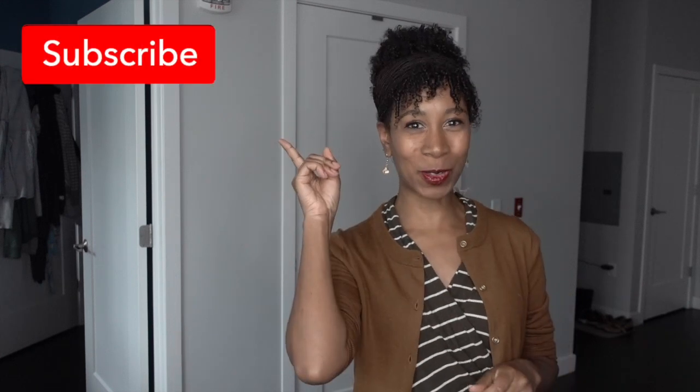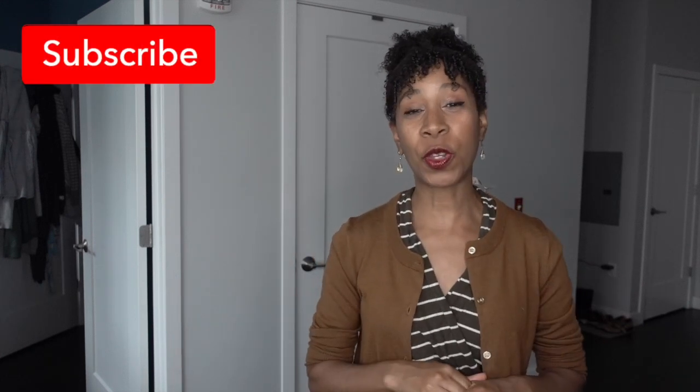Just as a reminder, if you're not subscribed to the Pubneak Organizing channel, please subscribe by clicking that button and also press the bell so you get notified when I post every Monday, Wednesday, and Friday. Alright, let's check out the space.